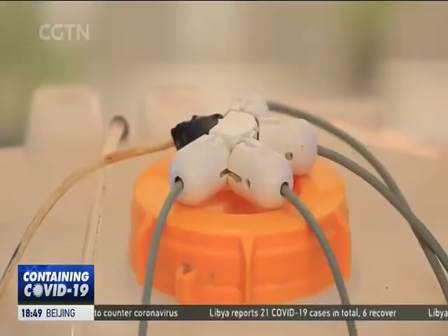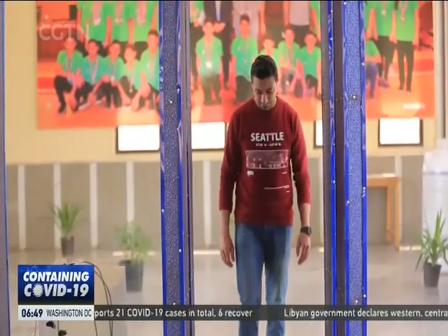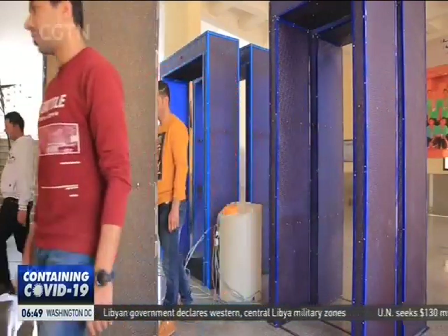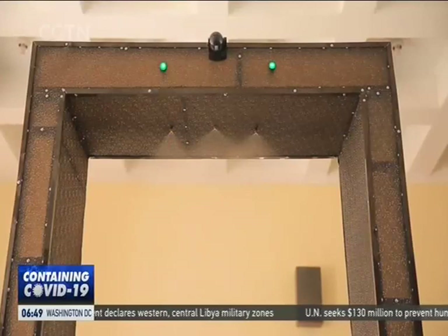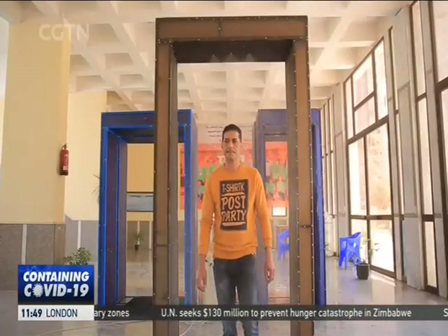Testing is still underway to see how effective this model is in killing the coronavirus as well as other viruses. All materials used are made in Egypt, making local production attainable. This small team has the capacity to produce five gates daily.